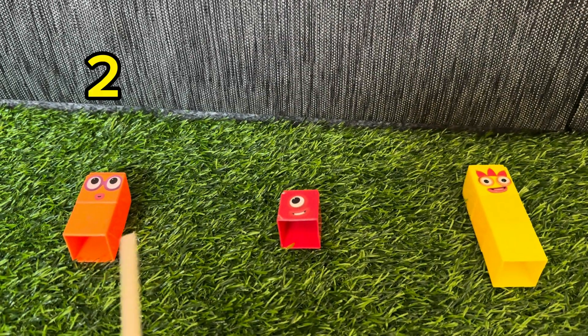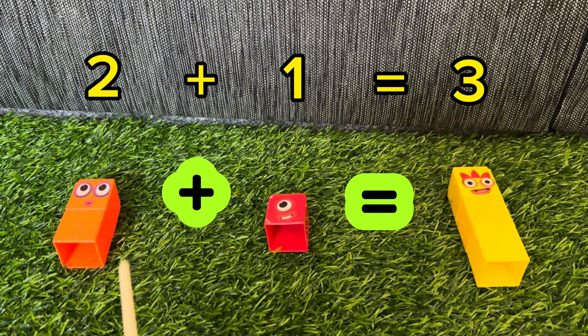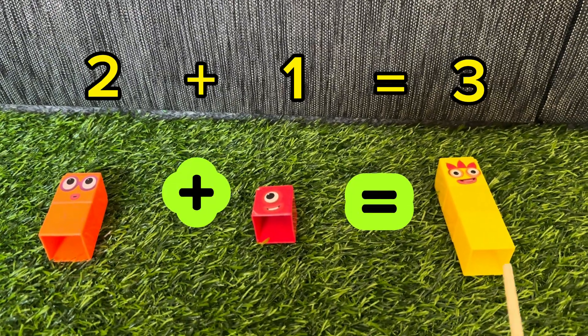Let's start. 2 plus 1 is equals to 3. Again, 2 plus 1 is equals to 3.